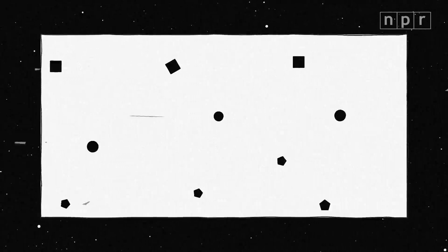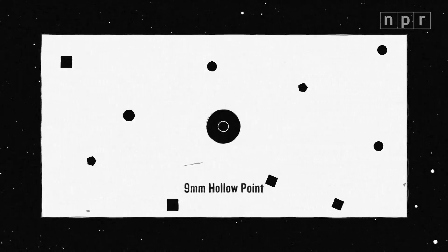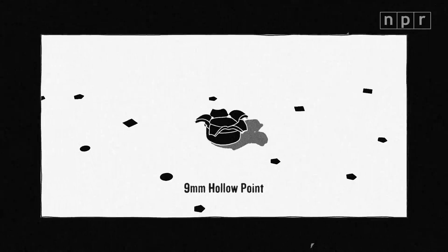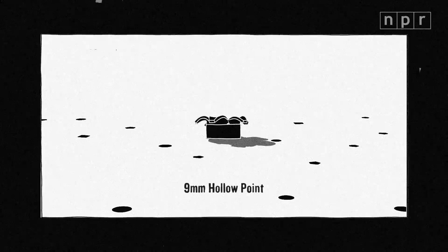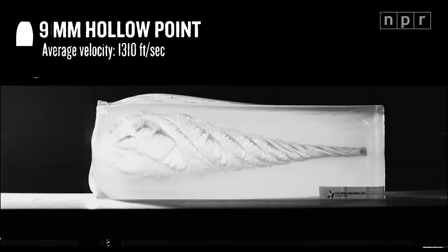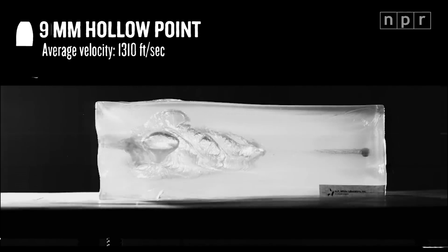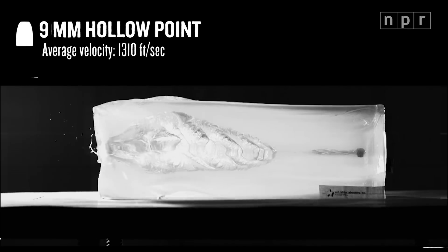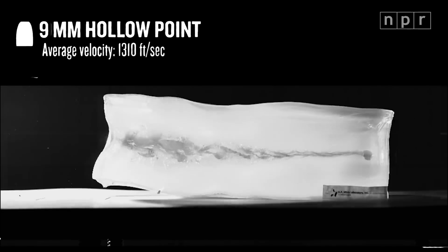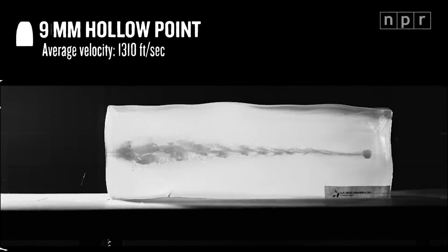This is a 9mm hollow point. It's what most police use. The tip is designed to open up. This larger surface area creates extra friction that slows down the bullet as it passes through tissue and, eventually, stops. All of the bullet's energy gets absorbed. A shockwave opens up a temporary cavity and the tissue in that space gets damaged and bruised. Hollow point bullets are less likely to come out the other side of a person and injure a bystander.